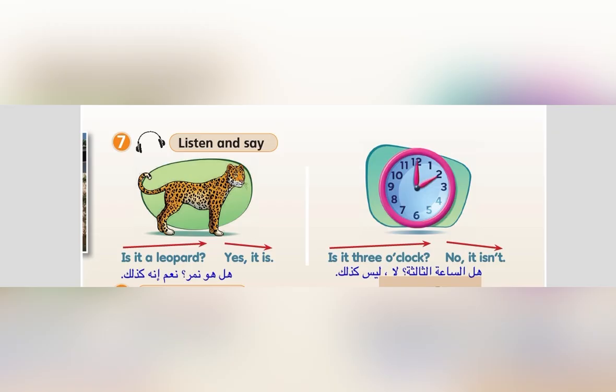11. Exercise 7. Listen and say. Is it a leopard? Yes, it is. Is it 3 o'clock? No, it isn't.